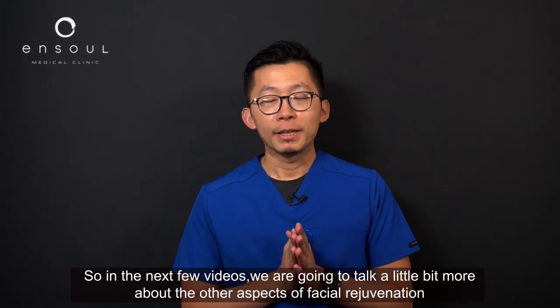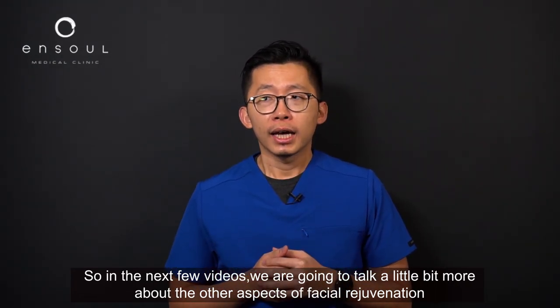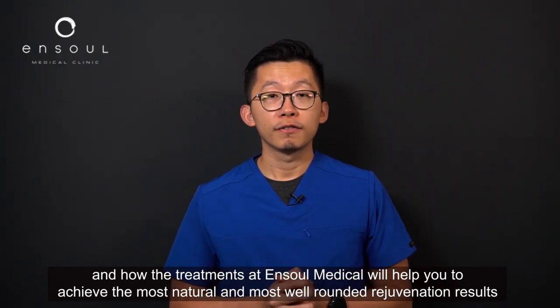So we've covered volume today — I hope it answers a lot of your questions and misconceptions. In the next few videos we are going to talk about other aspects of facial rejuvenation and how the treatments we offer at Enso Medical will help you achieve the most natural and well-rounded rejuvenation results.